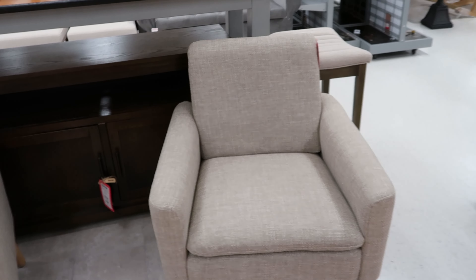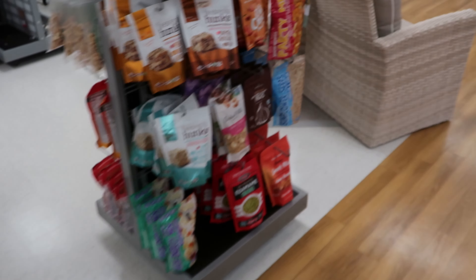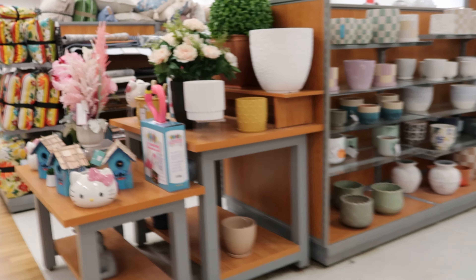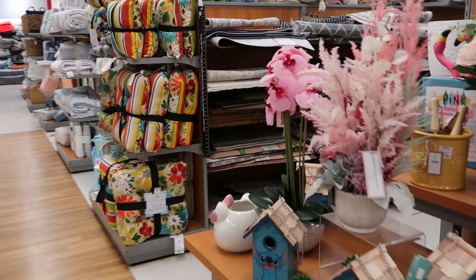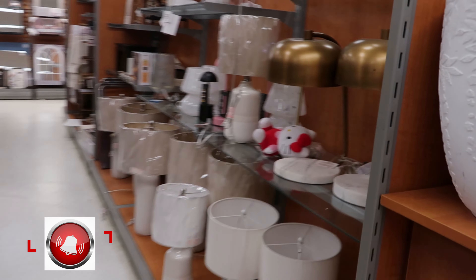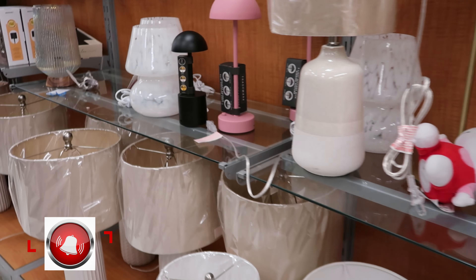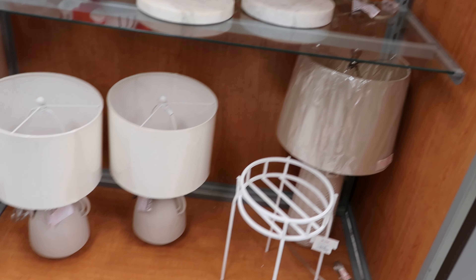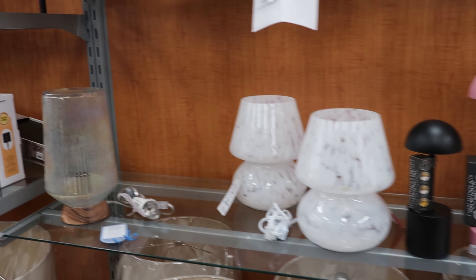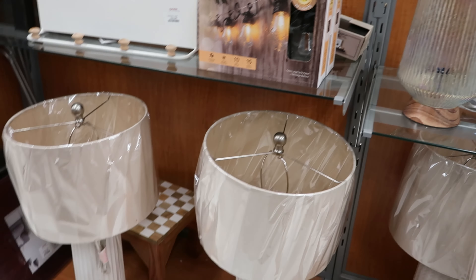I always end up in the next aisle over looking at something totally unrelated to this video — that is a shame! I have so much fun coming to the stores because I'll be seeing so much stuff. I just wanted to see what new lamps, if any, they might have gotten in — but no, they have not gotten in any new lamps.